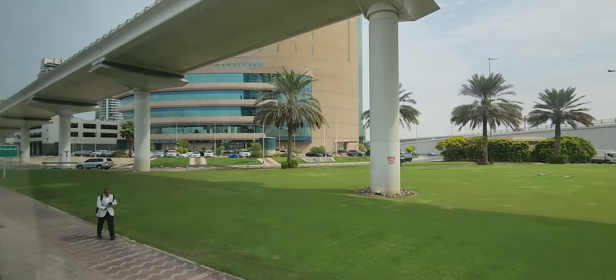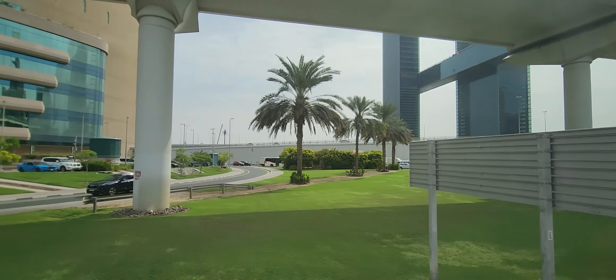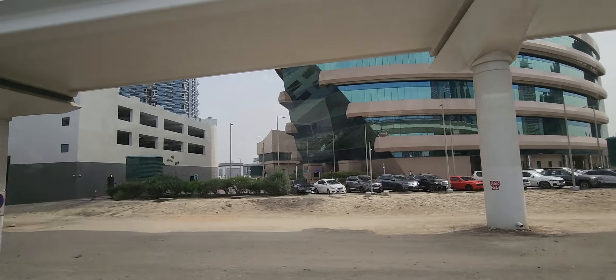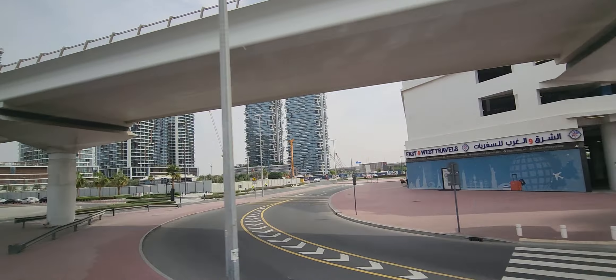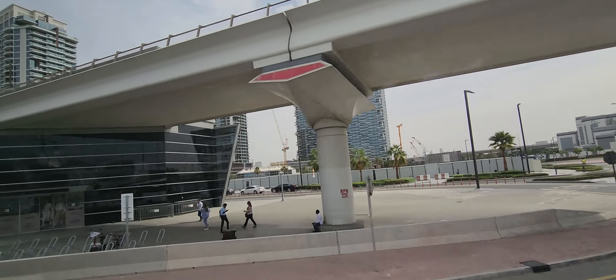All over the world, around 50% of construction machinery is here in Dubai — they have their own construction machinery, which is why they are able to work so fast. Our first stop is Dubai Frame.